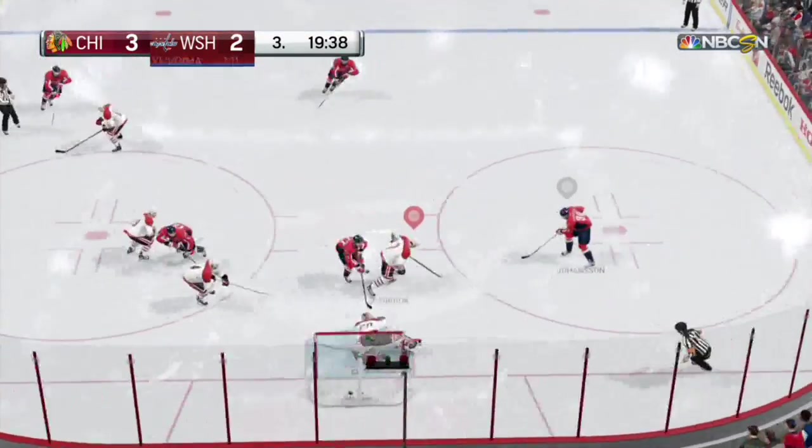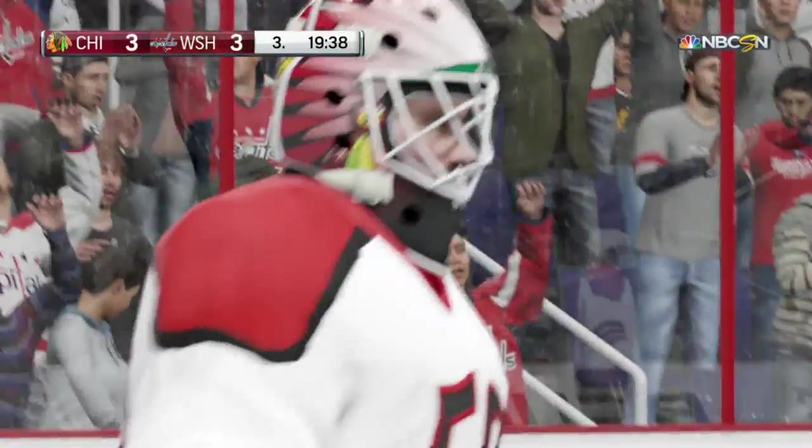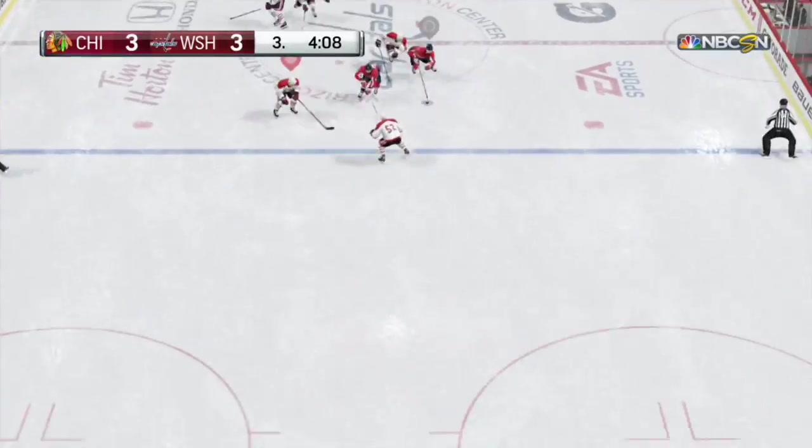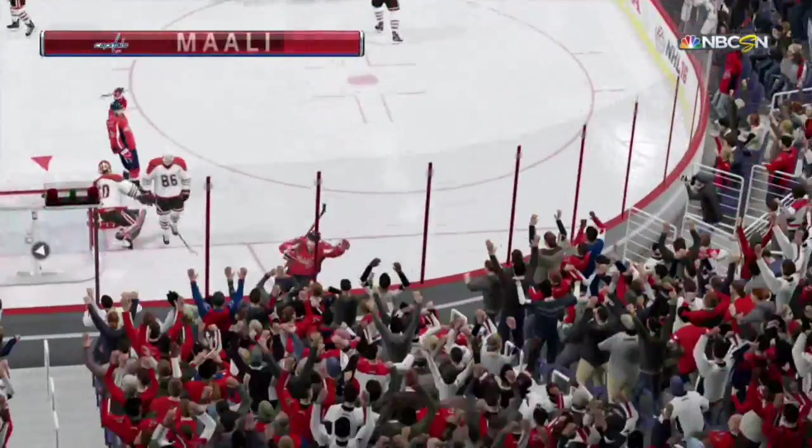Strong playoff. Score! And this one is tied. Washington setting things up through the neutral zone. With a shot. Score! Off the iron and in.